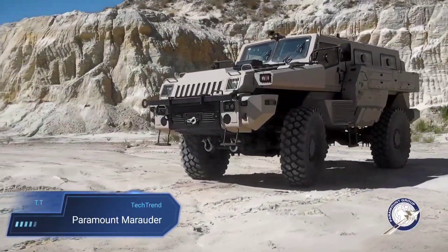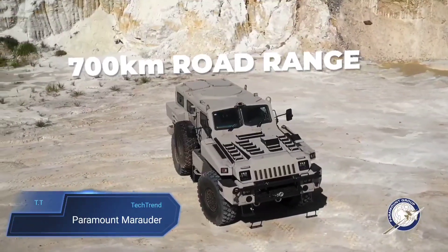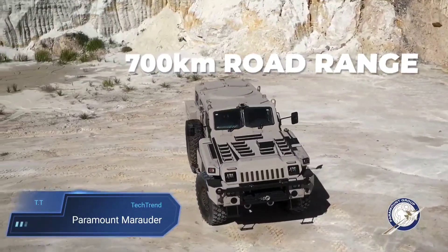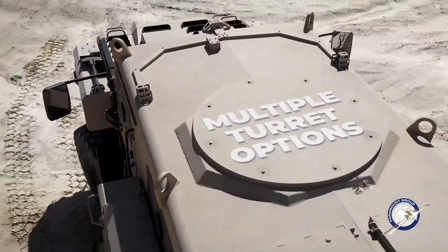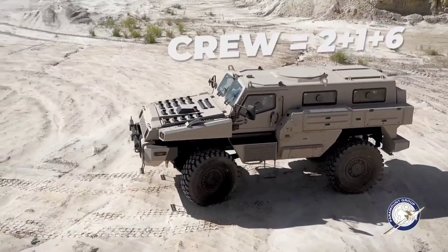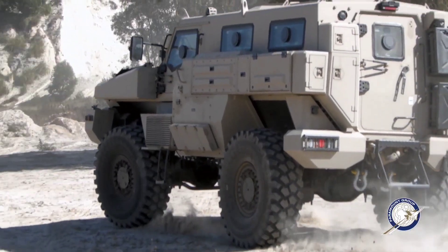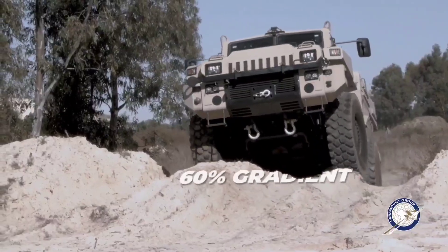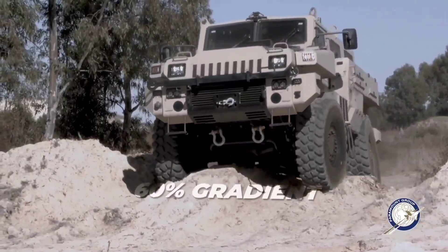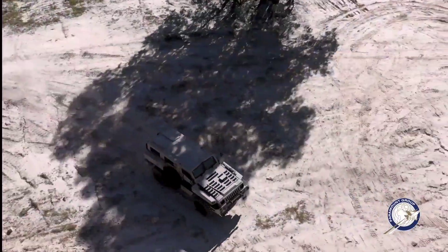The Paramount Marauder stands as a formidable presence in the realm of armoured vehicles, revered for its durability and adaptability in combat scenarios. With the capacity to house a crew of two alongside eight fully equipped soldiers, it offers versatility across various missions. Available in standard or stretched versions, the Marauder boasts different driveline and armour configurations to suit specific operational requirements, ensuring optimal performance in diverse environments.